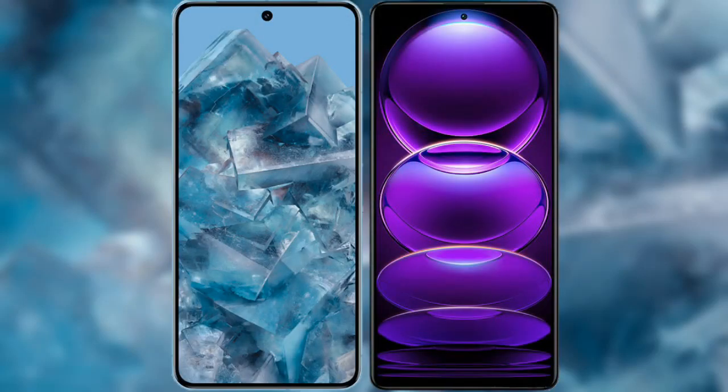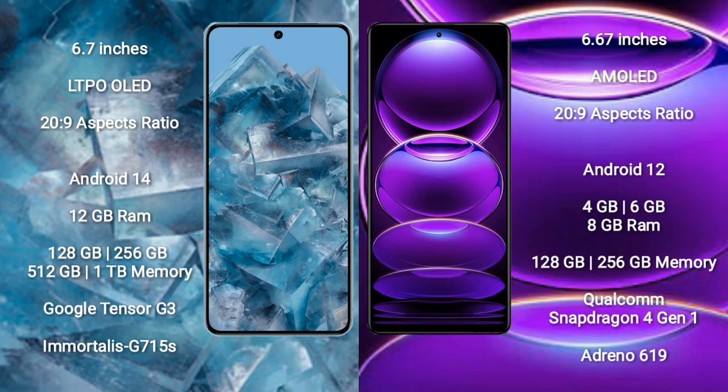I will compare the new Google Pixel 8 Pro with the Redmi Note 12. The Google Pixel 8 Pro comes with a 6.7-inch LTPO OLED display, while the Redmi Note 12 comes with a 6.67-inch AMOLED display. Both feature Corning Gorilla Glass protection.